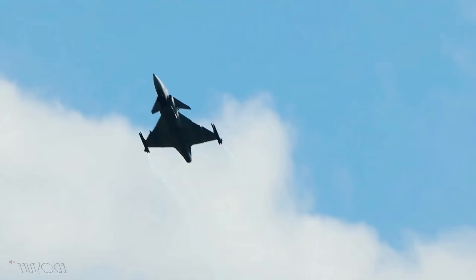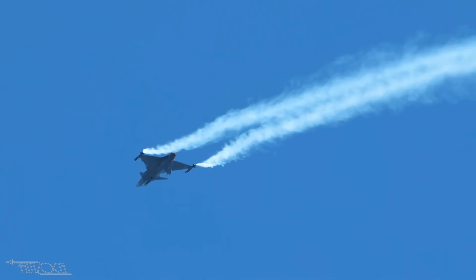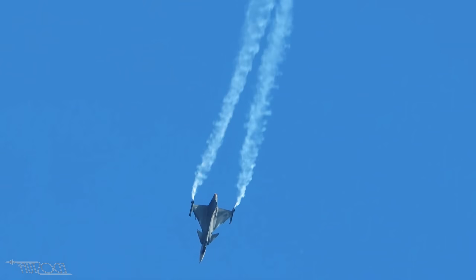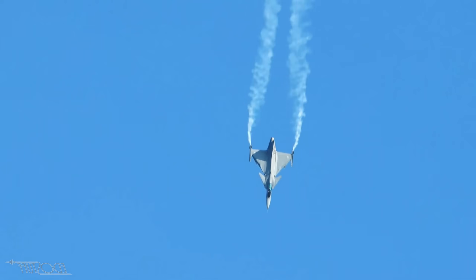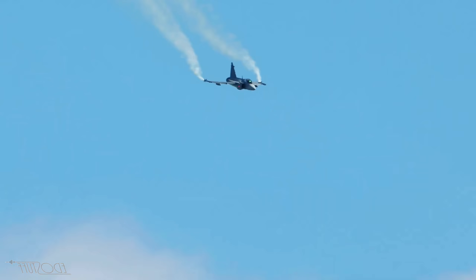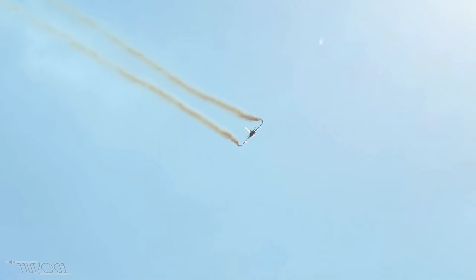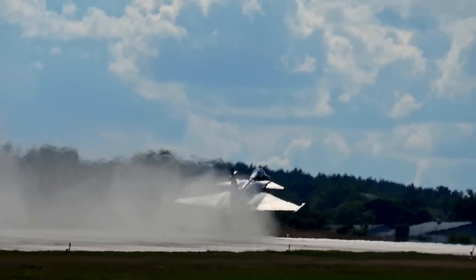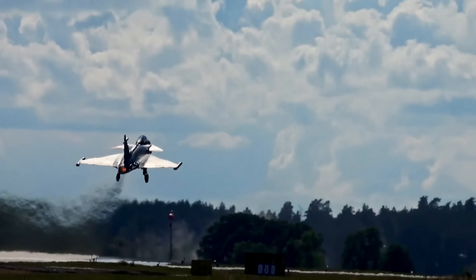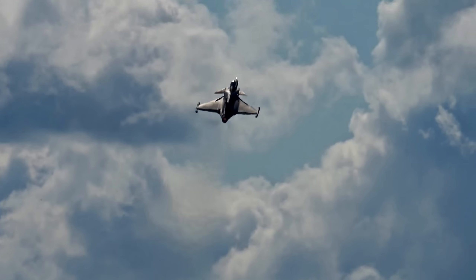Technologically, the Gripen E/F, the latest version, is no slouch. While it is not a stealth aircraft, it is designed for survivability. It features a highly advanced active electronically scanned array radar and a sophisticated electronic warfare suite designed to jam and deceive enemy radar systems. It embraces network-centric warfare, sharing vast amounts of data seamlessly with other Gripens and friendly assets. Instead of hiding, the Gripen aims to outsmart opponents by blinding their sensors and overwhelming them with superior tactical information.